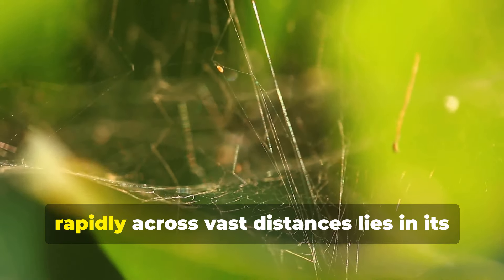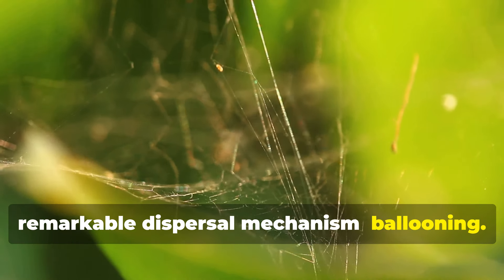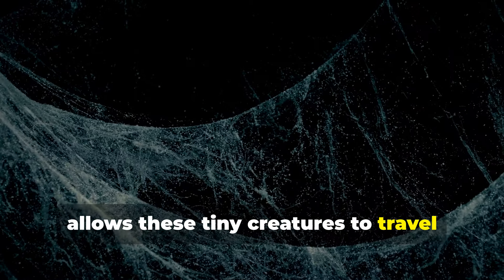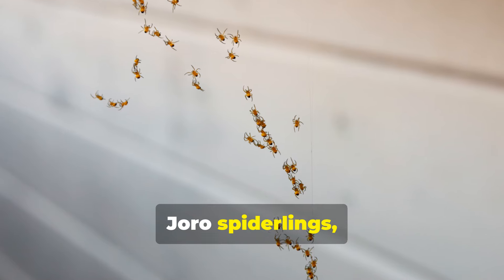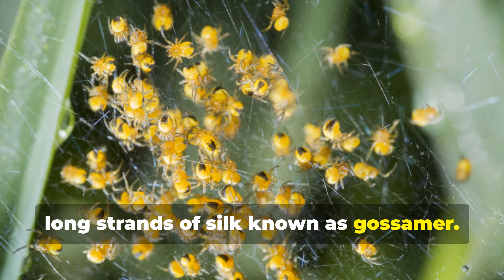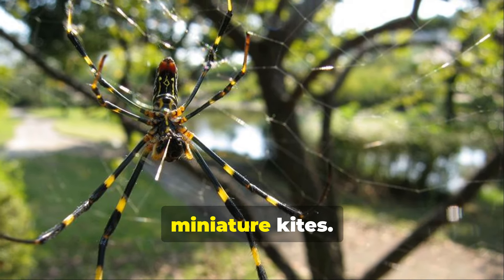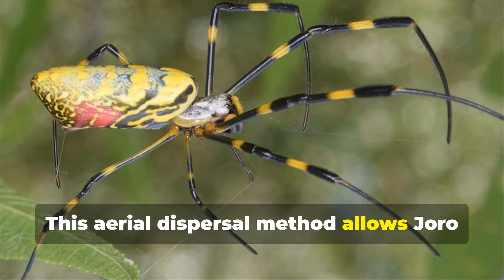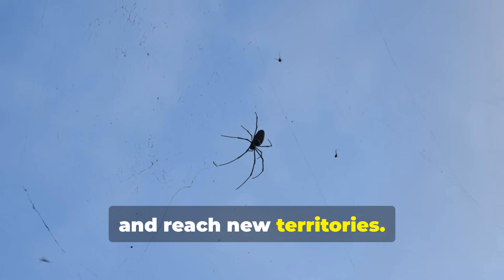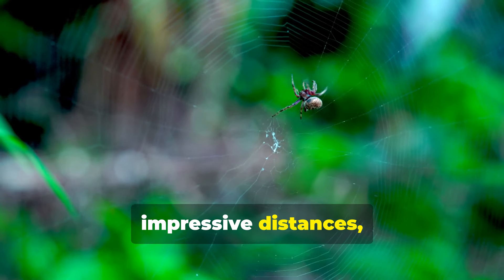The Joro spider's ability to spread rapidly across vast distances lies in its remarkable dispersal mechanism: ballooning. This fascinating behavior, common to many spider species, allows these tiny creatures to travel using air currents. Joro spiderlings, shortly after hatching, climb to elevated positions and release long strands of silk known as gossamer. These silken threads catch the wind, carrying the spiderlings aloft like miniature kites, sometimes covering hundreds of miles and reaching new territories — some spiders have even been known to cross oceans.